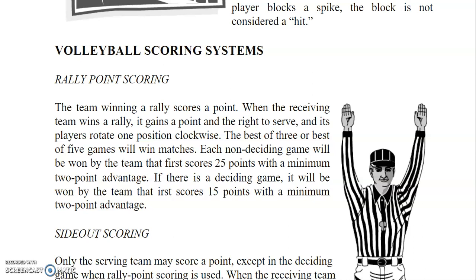The best of 3 or best of 5 games will win matches. Each non-deciding game will be won by the team that first scores 25 points with a minimum 2-point advantage. If there is a deciding game, it will be won by the team that first scores 15 points with a minimum 2-point advantage.